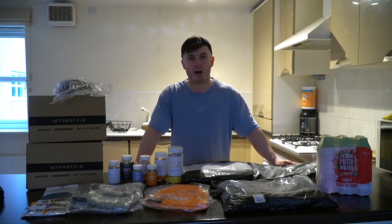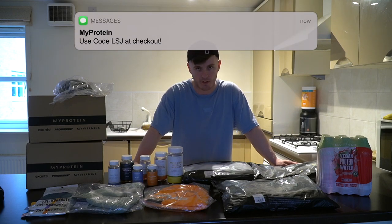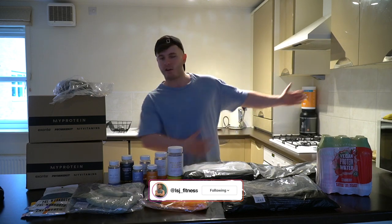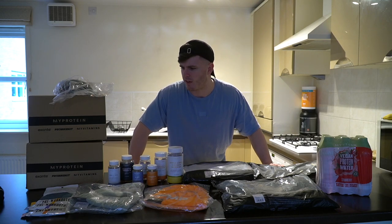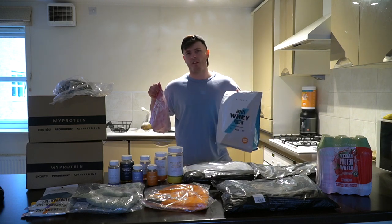As you guys know before we get into it, I do work for MyProtein. I'm an athlete for them. I have a code and a link for them. If you use both of those and use the code, send it over to me on Instagram and you will get entered into the monthly giveaway. What is in the monthly giveaway? We'll get to that in around about five minutes' time — one person wins a tub of clear whey, a tub of pre-workout, and basically a product of their choice in and around that price range. We've got lots of new things I've never tried before in this month.